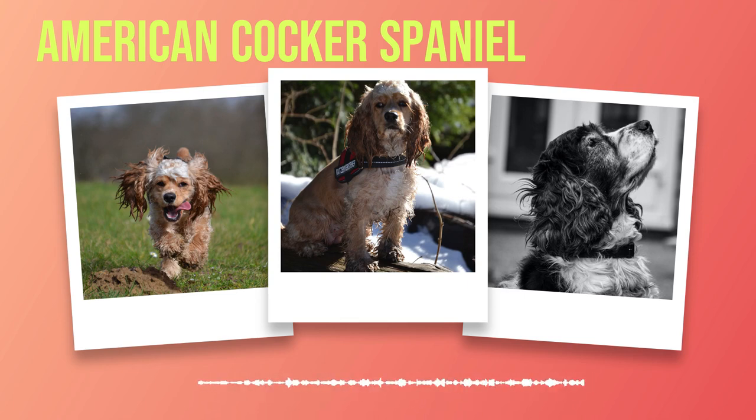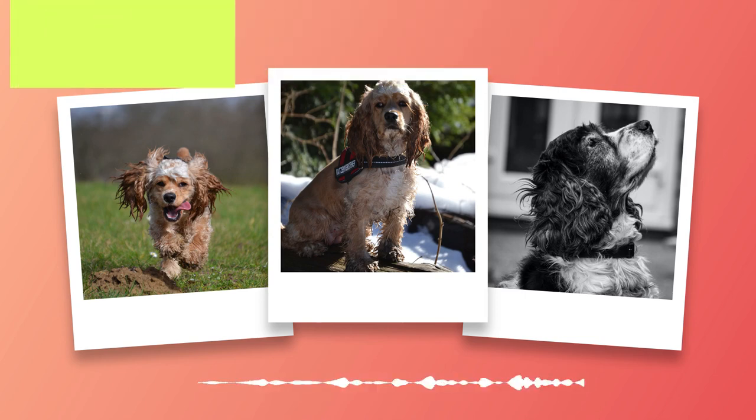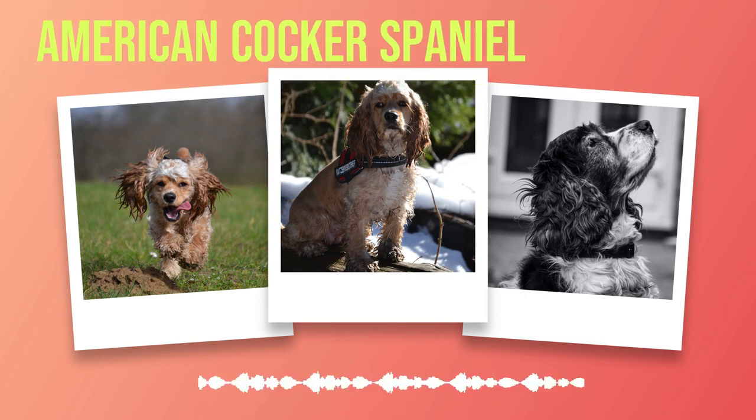In 1946, the American Kennel Club officially recognized the breed as a distinct entity, setting standards for their size, coat type, color variations, and more. Today, they remain one of America's most popular dog breeds.